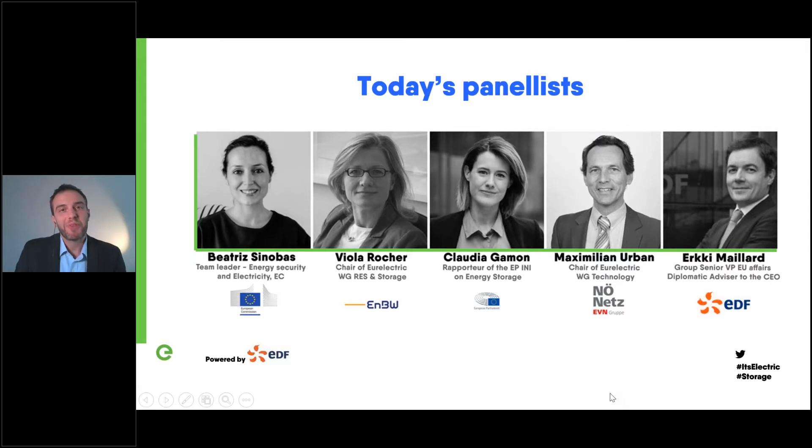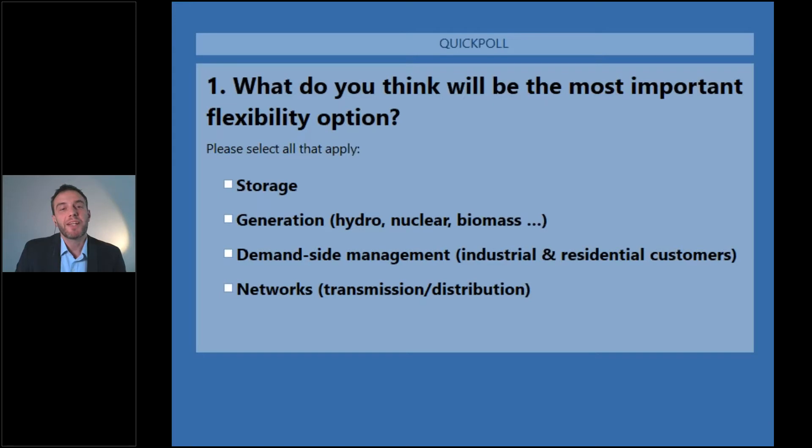Before we get going with the report, we'd like to hear your views. We prepared two poll questions. The first is: by 2050, more than 80% of electricity generation will come from variable renewables — what do you think would be the most important flexibility option? Vote by clicking the small white icon next to the options.